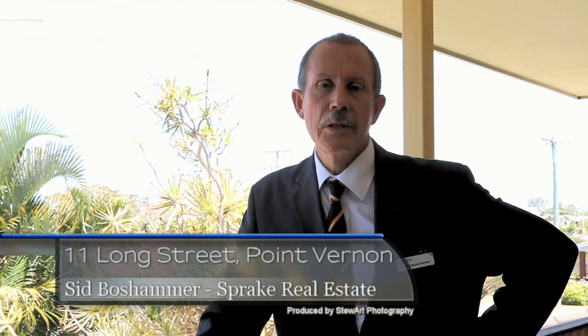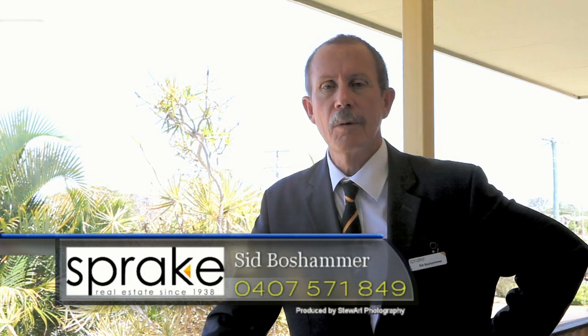What a great location. Just click on the link or call me for more details. Sid Boshammer, your Hervey Bay Real Estate Specialist.